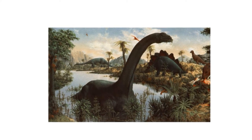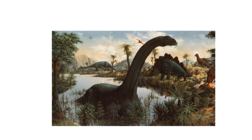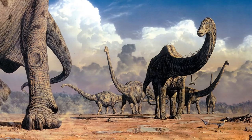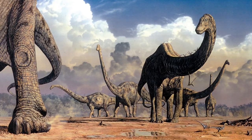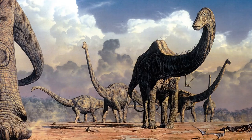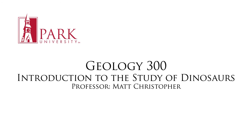Sauropods were often depicted as having to live in water, wading through swamps and rivers to support their great mass and conserve energy. It is more likely that they were just as terrestrial as elephants are today, and probably just as adept at moving in the water or on land as elephants. Their long tails were also often depicted as being dragged along behind them, even though this idea was debunked early in paleontology, since we know of numerous sauropod trackways and none of them show tail marks.